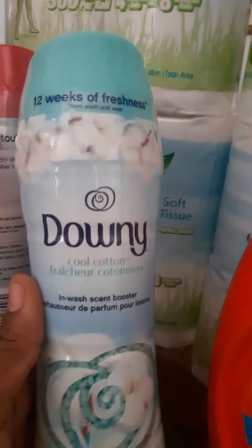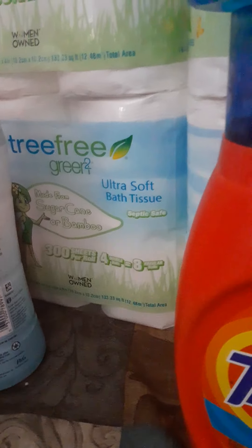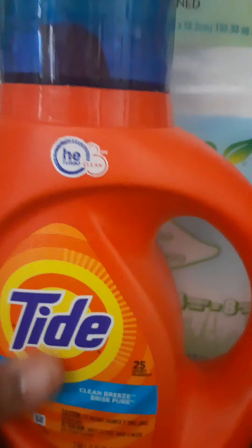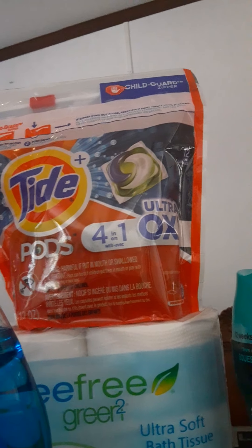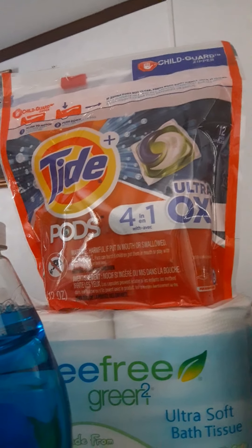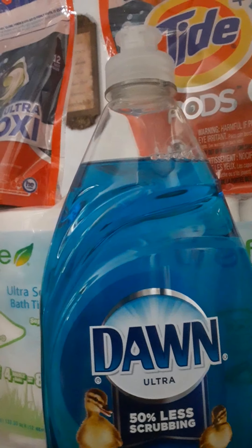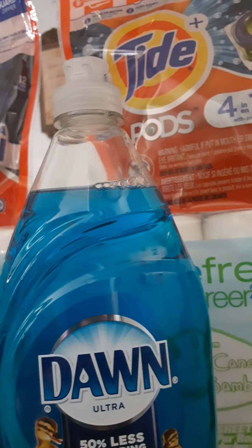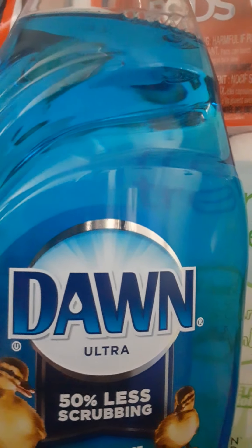On the Downy I used $2 off coupons, and on the Tide and Tide Pods I used $3 Tide paper coupons. My total came down to $16 and some change, and I got a $10 ExtraBuck back, so I technically only spent about $6 and some change out of pocket.